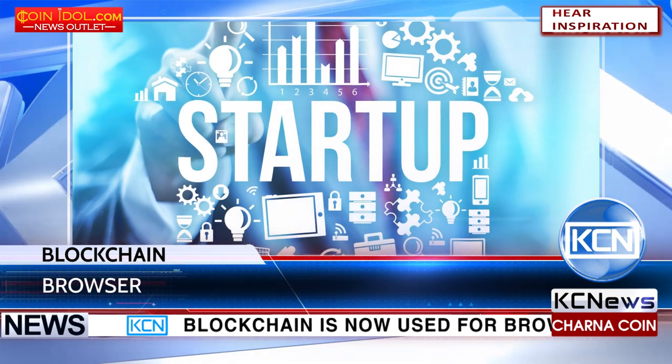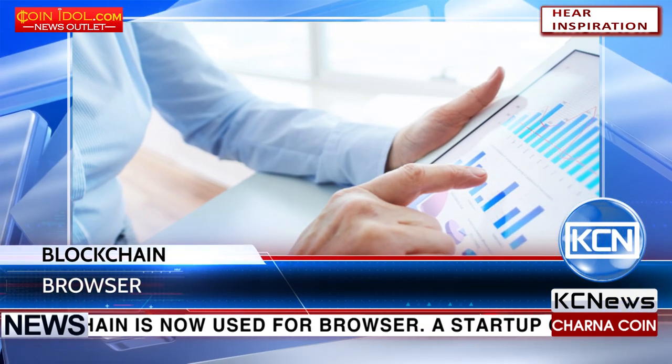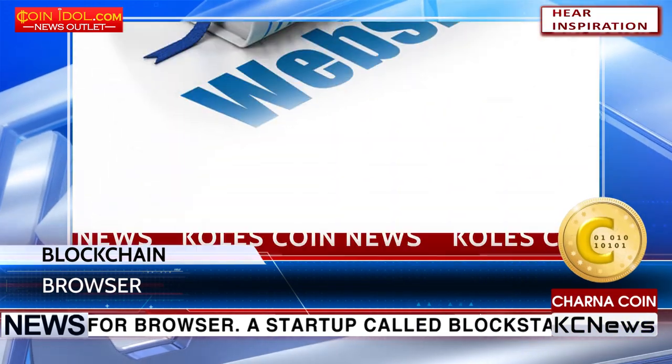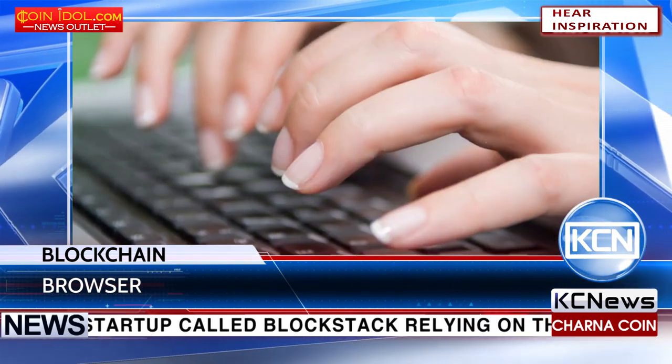Blockchain is now used for browser. A start-up called Blockstack, relying on the technology, has powered its decentralized browser without existing infrastructure. It loads websites from peers instead of servers, which can protect your privacy and safety online.